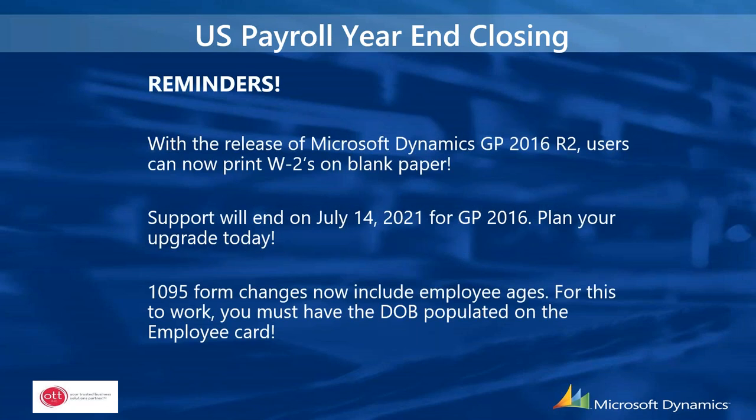A couple of reminders: with the release of GP 2016 R2, users can now print W-2s on plain paper — you still need the W-3, but you don't need to purchase as many W-2 forms. Support will end on July 14th, 2021 for GP 2016, and 2015 is already out of support with no updates available. This is the last year-end update for GP 2016, so if you're on that version, plan to upgrade during this year.